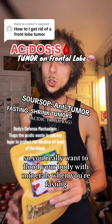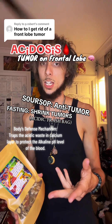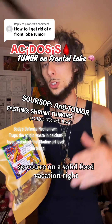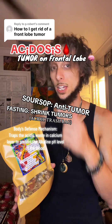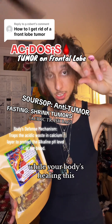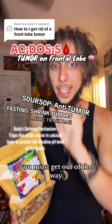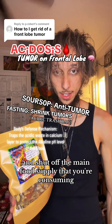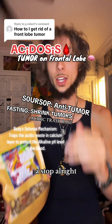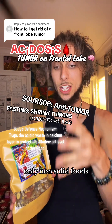You really want to flood your body with minerals. When you're fasting, you want to have so many minerals to the point where you're not hungry. You're on a solid food vacation. You're going to gain energy while doing this while your body's healing. In order to heal this, you must get out of the way and shut off the main food supply. The solid foods must come to a halt. You must consume only non-solid foods.